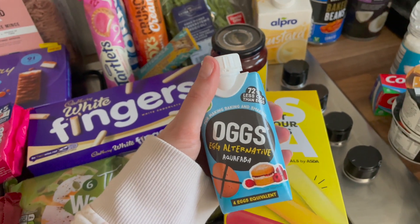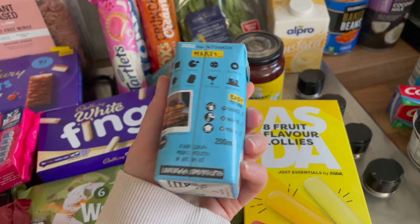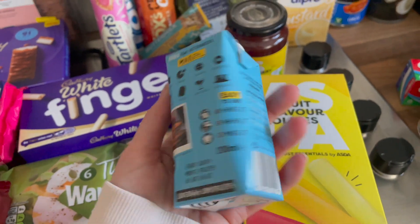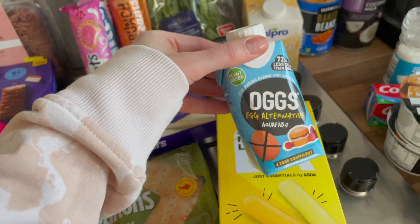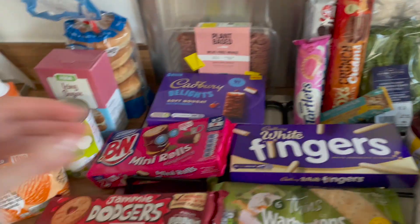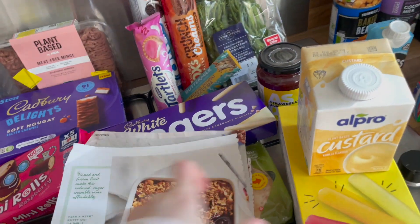Then we got aquafaba — it's literally chickpea water, so really I should just save the water from the chickpeas to avoid wasting it. I think this was about £1.75. Then I picked up some custard because I'm planning on making a pear and berry nut oat crumble this weekend — stick around and subscribe if you're new because I do weekend vlogs.